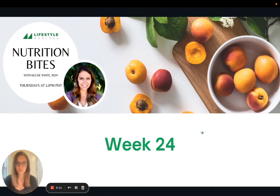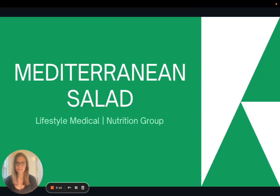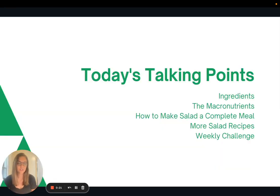Hi everyone, welcome to week 24 of Nutrition Bites. Today I'm going to share a recipe for a delicious Mediterranean salad. We'll talk about the ingredients, then we'll talk about the three macronutrients, how to make salad a complete meal, some more salad recipes, and then the weekly challenge.